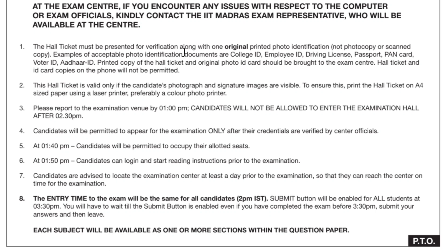The hall ticket must be present along with the original printed photo identification — not a photocopy or scan copy. You have to carry some ID proof: college ID, employee ID, driving license, passport, bank card, or voter ID. Any one of these IDs should be there, and the hall ticket must be presented along with one original printed photo identification.